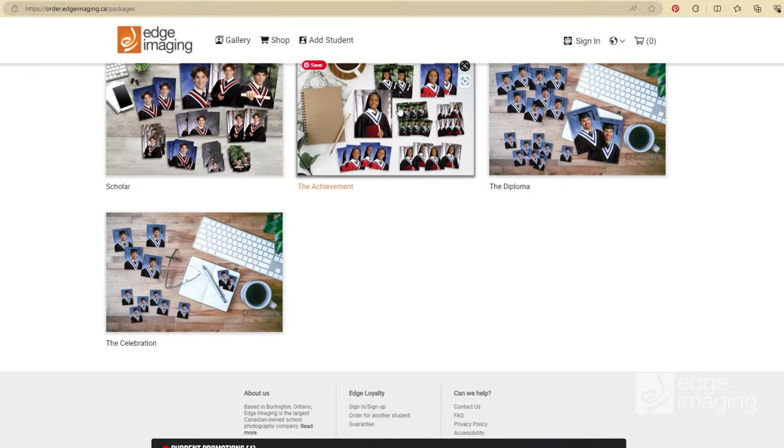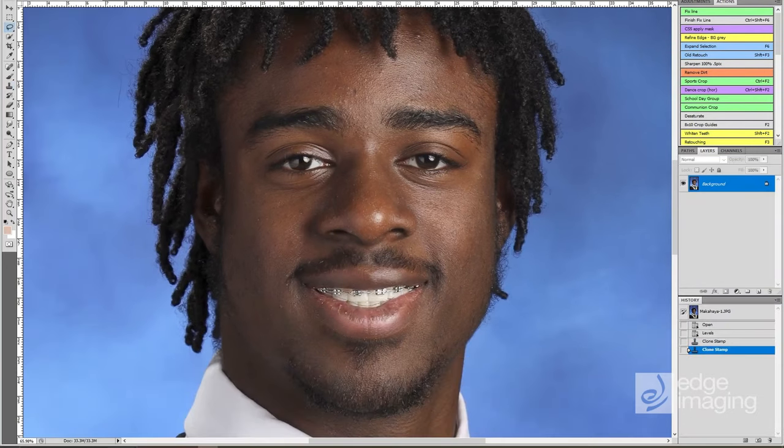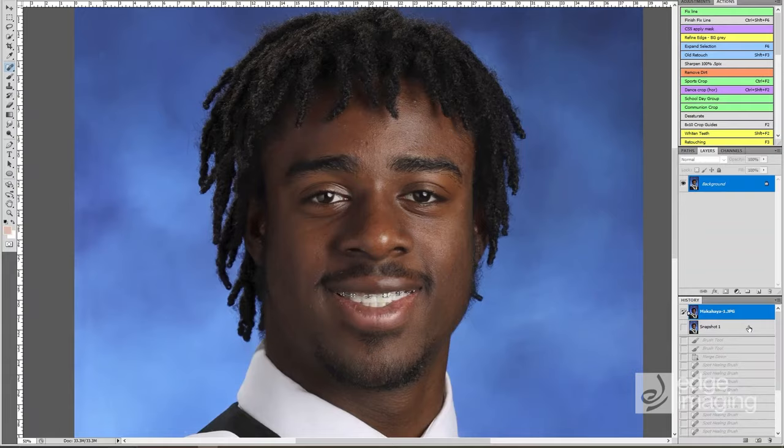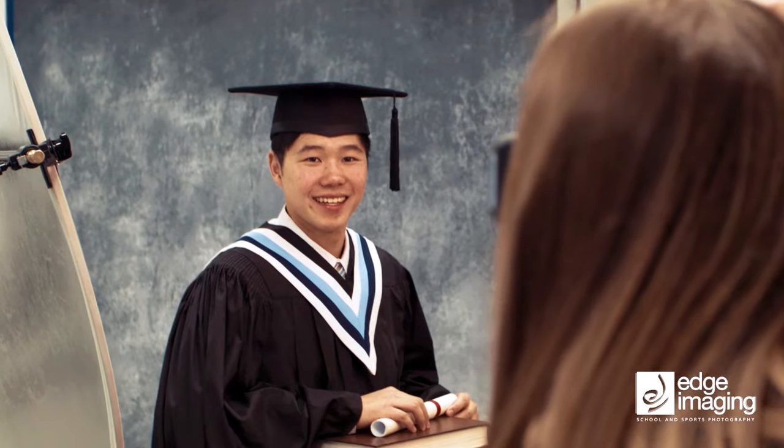And want to know the best part? All of your ordered photos will receive free premium retouching, so you look your best! School photos are an important tradition, allowing you and your loved ones to celebrate the milestones in your life.